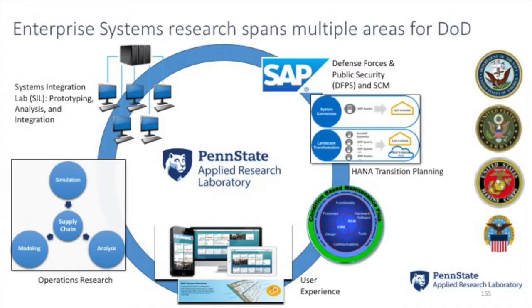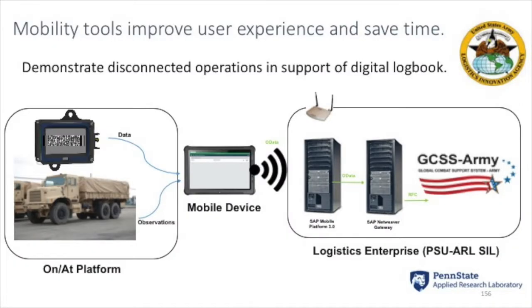It was that combination of maintenance domain experience, the computing resources in our SIL — where we can share access and trade data with our government partners on an access-controlled, U.S. citizens-only basis — and our SAP experience. Those three things together let us take on this challenge in support of Army G4 and the Logistics Innovation Agency. If you're not familiar with LIA, they're like the innovation SWAT team looking to solve the hard problems in Army Logistics.